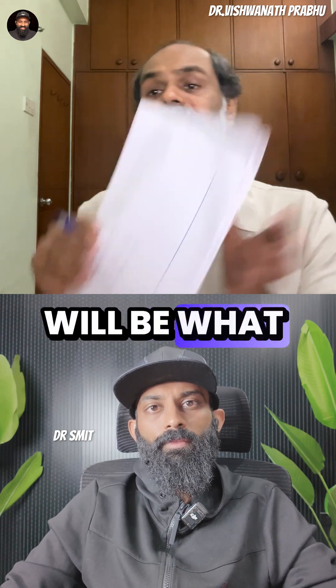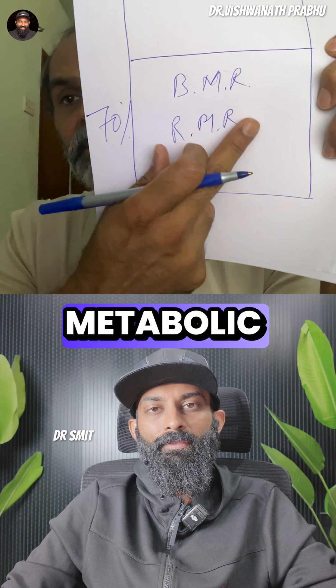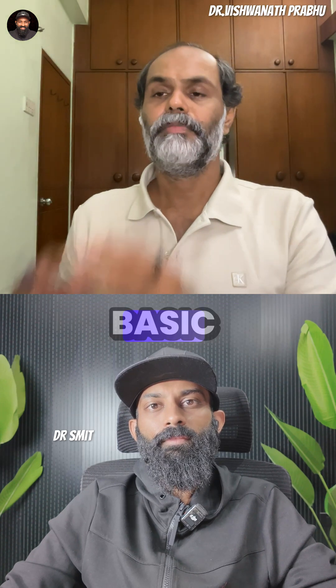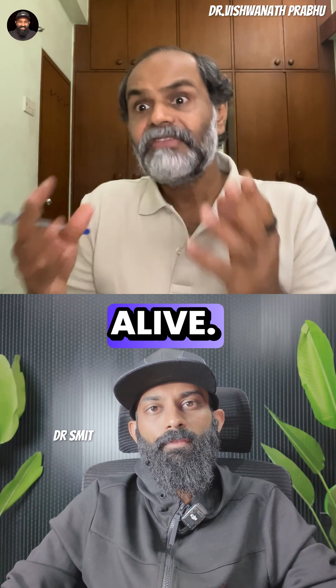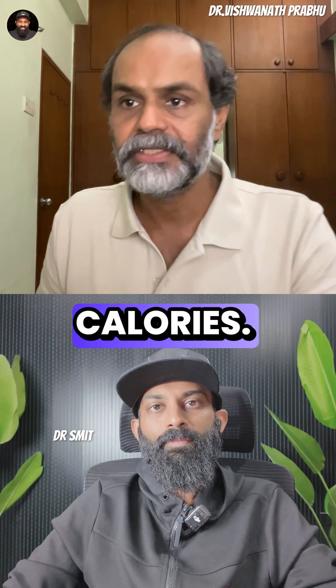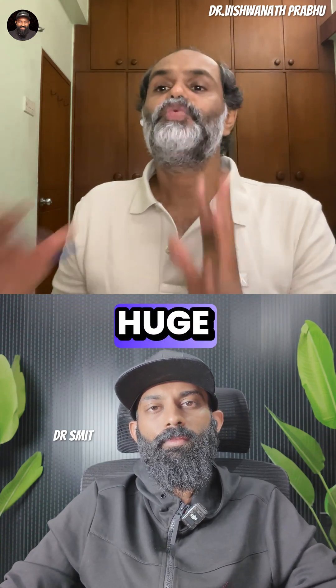Now, your next question will be: what is BMR and what is RMR? BMR stands for basal metabolic rate, which means your basic systems — cardiovascular system, heart, lungs, brain, etc. — that itself amounts to a huge calorie expenditure.